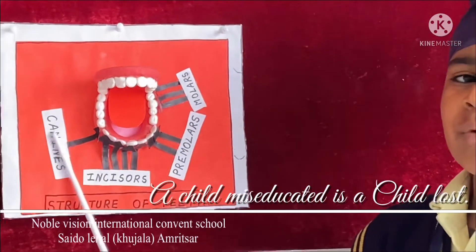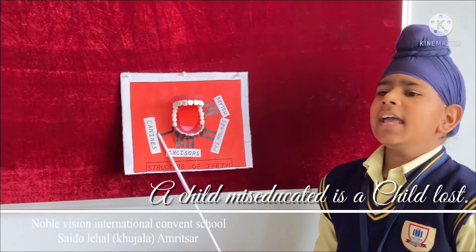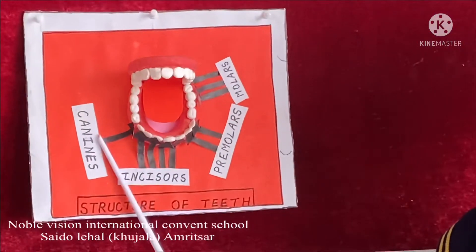Canines — there are 2 canines in each jaw. They are very sharp and pointed and are used for tearing food.